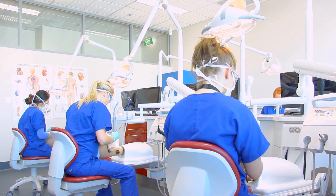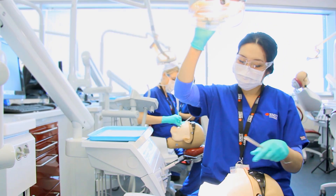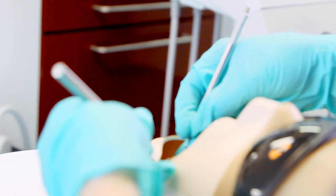State-of-the-art facilities such as the simulation lab are the driving force behind pre-clinical training, teaching students the fundamentals of patient care.